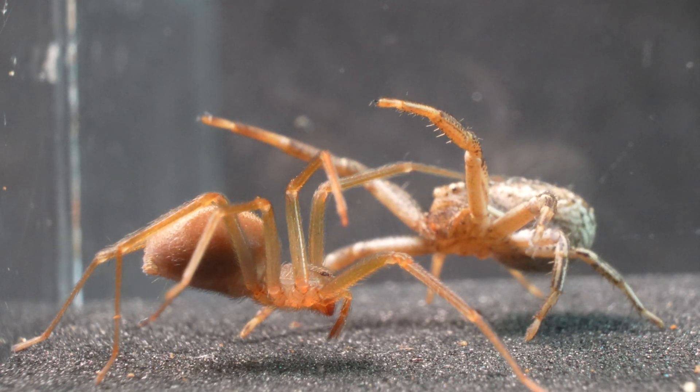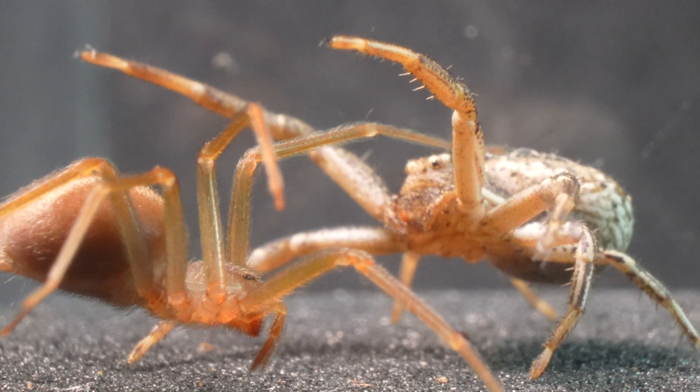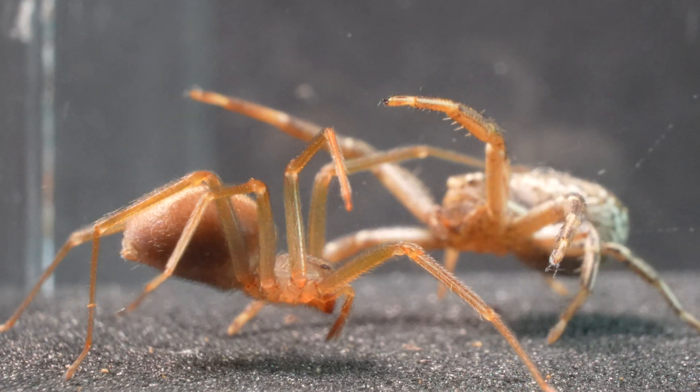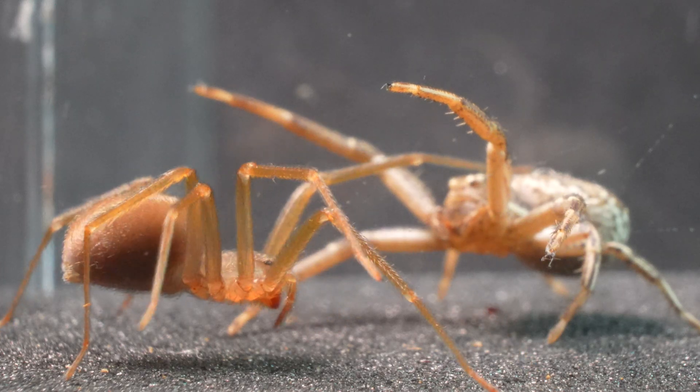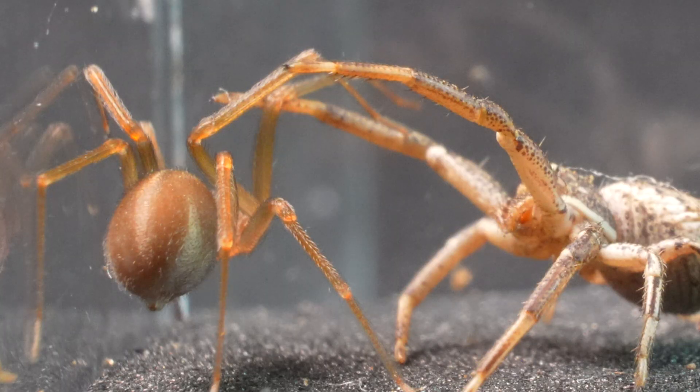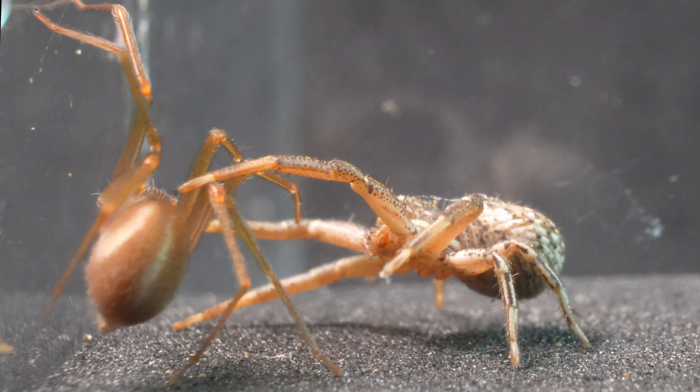The Crab Spider blocks the path of the Recluse Spider, and the Recluse Spider makes the mistake of turning around to try to evade it. But she doesn't know that giving her back to a Crab Spider is the worst thing she can do.